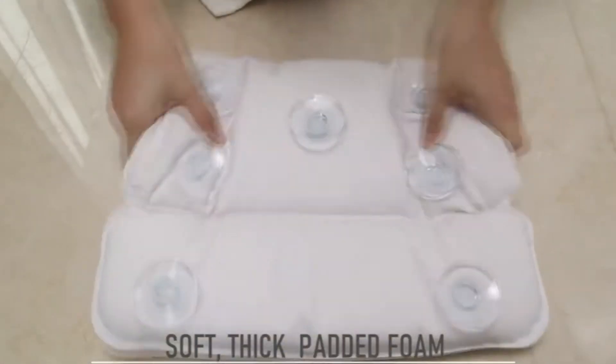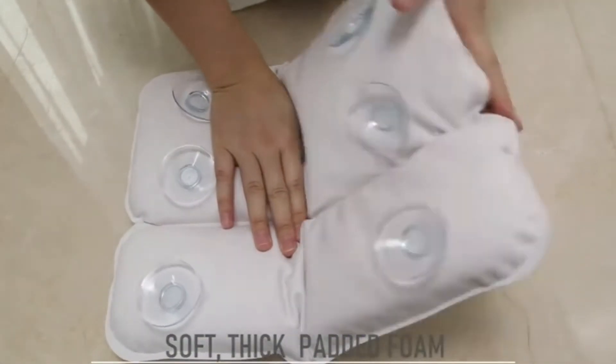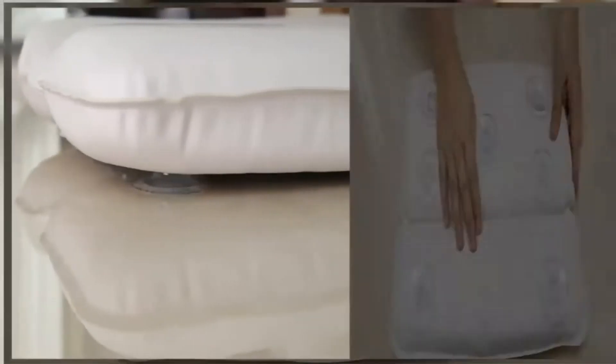Key features include 7 suction cups, a non-slip design, ultra soft material, and proper support.